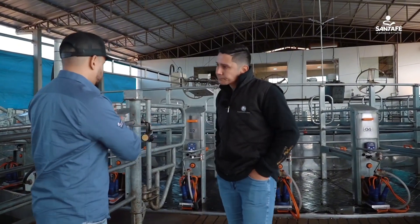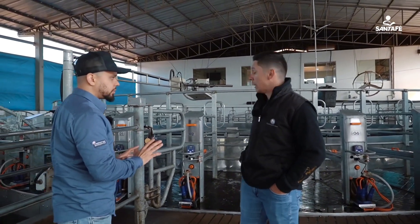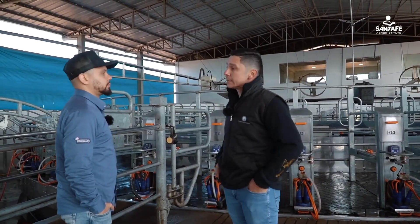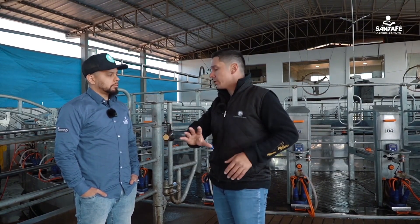If a cow with mastitis enters here, does she pass it on to the others? Yes, she does. Milking also serves as a vehicle for bacteria. That's why the farm has mastitis lots today — this mastitis lot is milked last to avoid cross-contamination during milking.